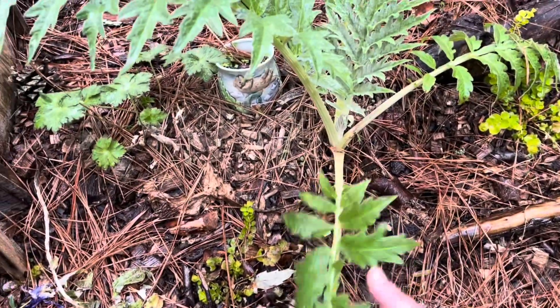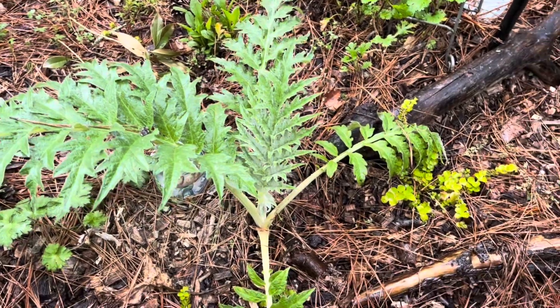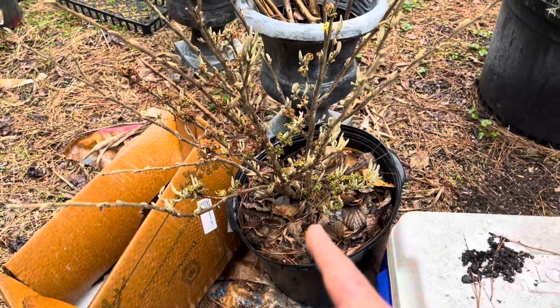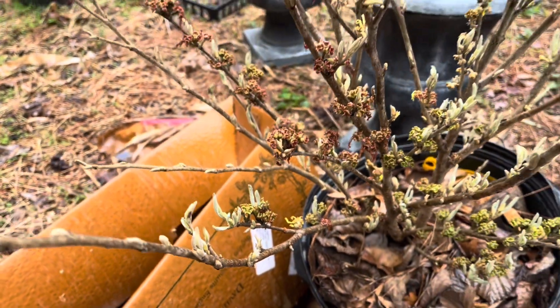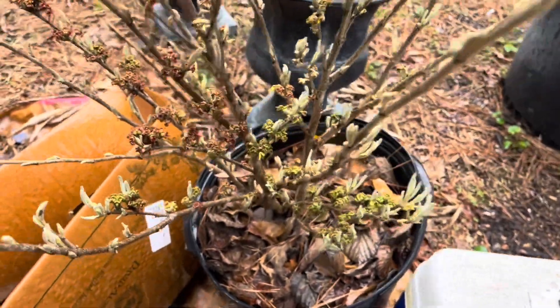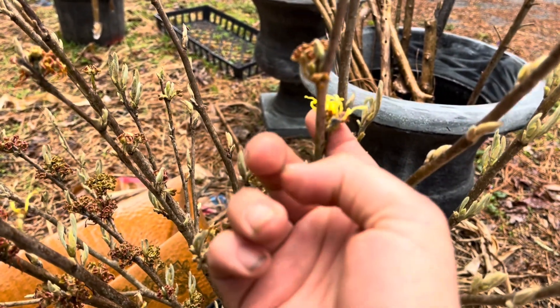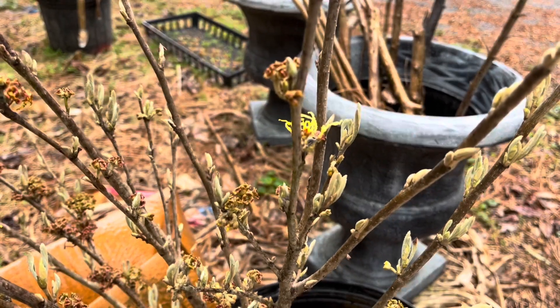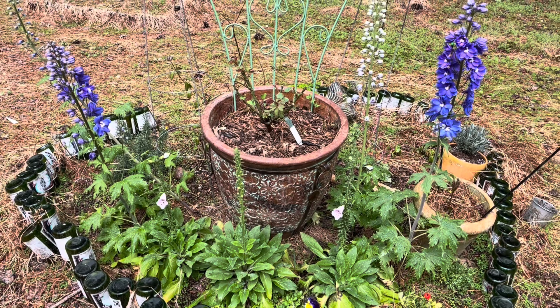This is a cardoon, which is related to artichoke — it will shoot up a giant flower in the middle eventually. I got a witch hazel for Christmas; its flowers are pretty spent since it's also an early bloomer. It gets these little yellow fringy flowers, and she's very pretty and smells wonderful.